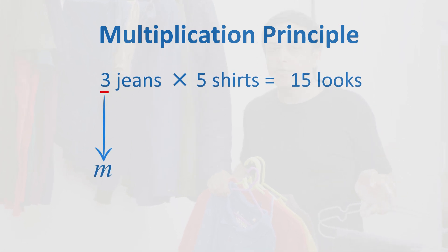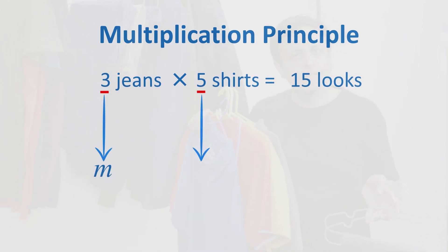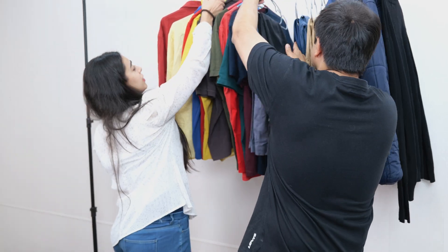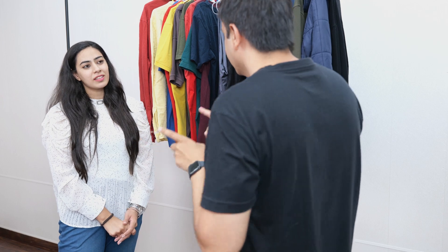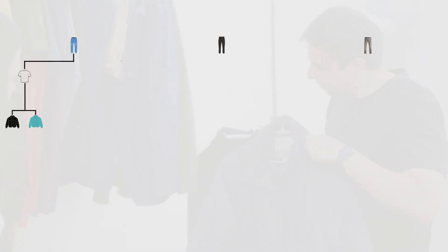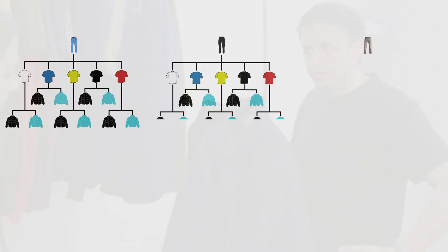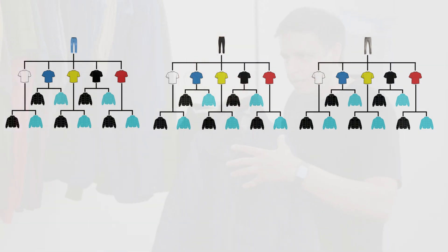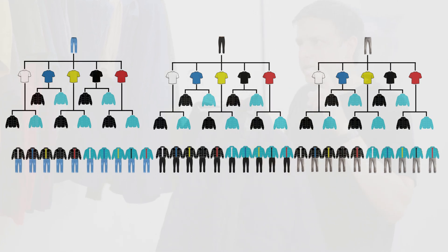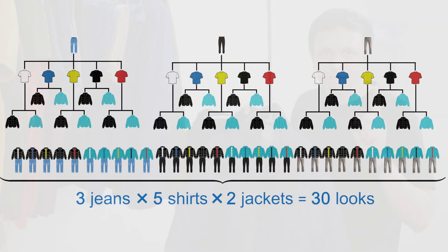If we have m different things of one kind and n different things of another kind, then we can pair them up in m times n different ways. But Manit, this still won't last for a whole year. Hold on — we can extend the multiplication principle to more than two kinds of things as well. For example, if I now take these two jackets, each of these jackets will go with each of the 15 looks I just created. So if I include the jackets, I can create a combination of lower, t-shirt, and jacket in 15 times 2 — that's 30 different ways.